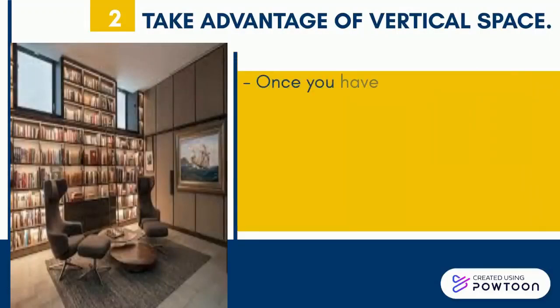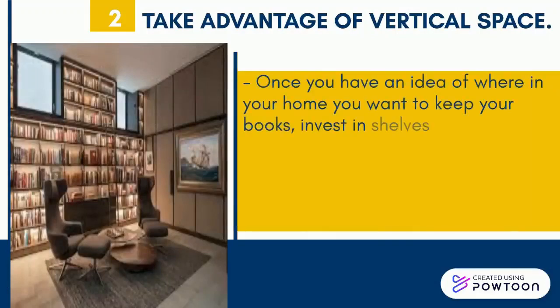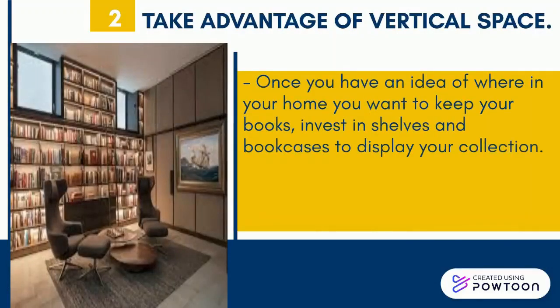Next, take advantage of vertical space. Once you have an idea of where in your home you want to keep your books, invest in shelves and bookcases to display your collection.